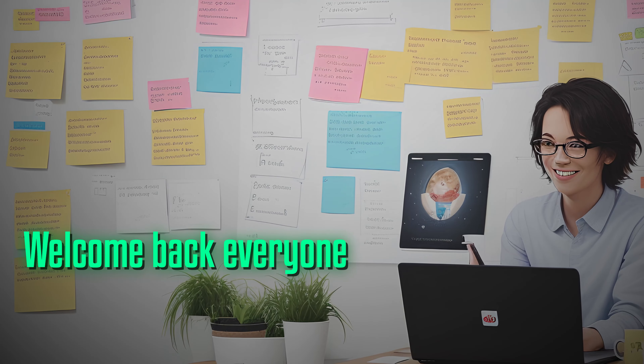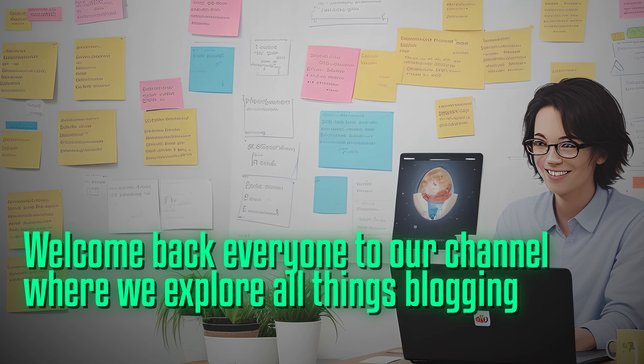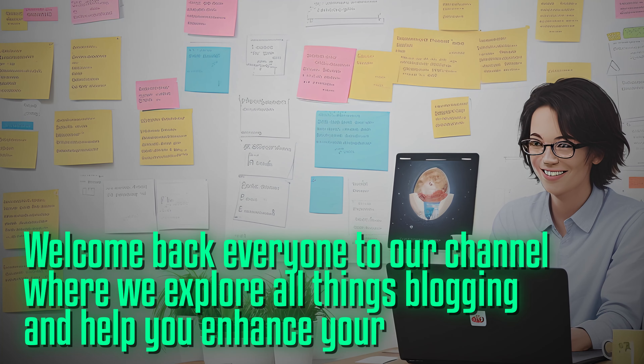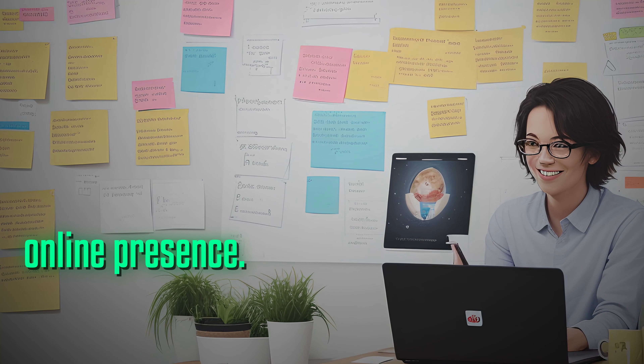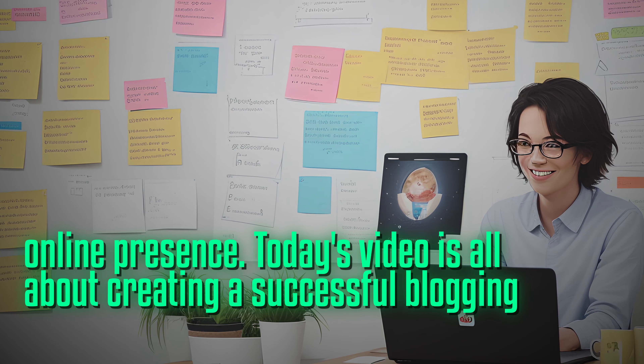Welcome back everyone to our channel where we explore all things blogging and help you enhance your online presence. Today's video is all about creating a successful blogging strategy.